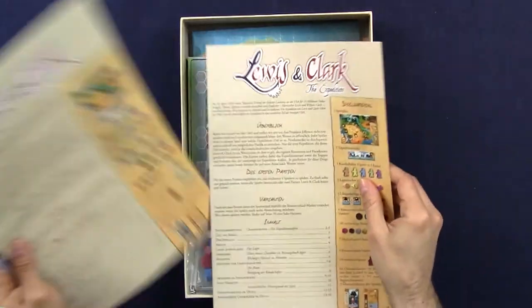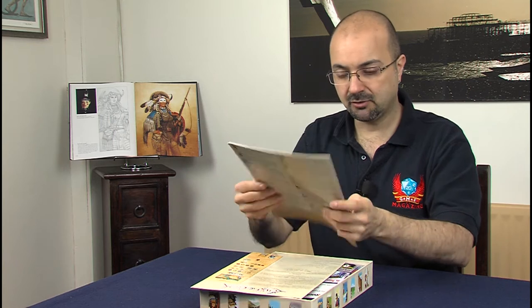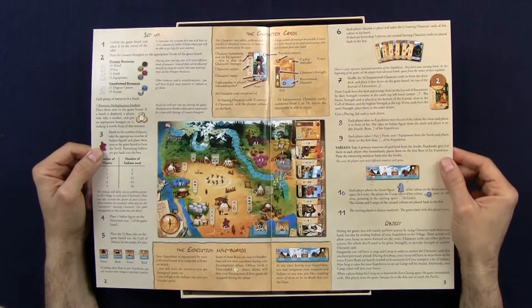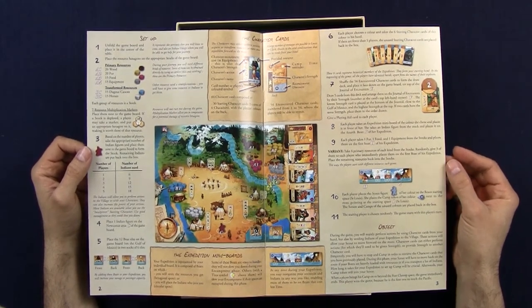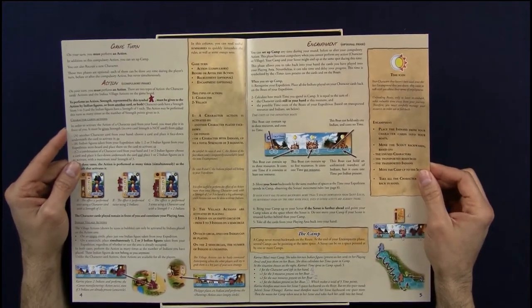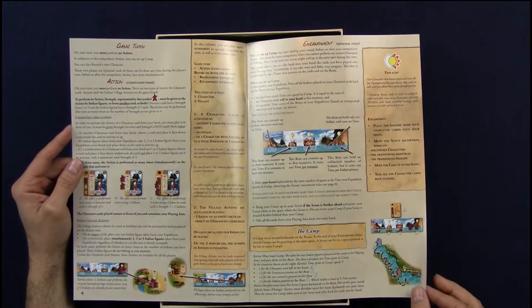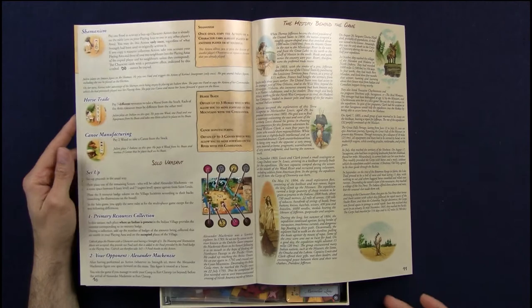Rulebooks — three of them, no less — because you have them in French, English, and German. Let's concentrate on the English rules. As expected from Ludonaut, this is an absolute joy to behold. The printing quality is just fantastic, the art direction is lovely, and the layout looks very, very nice. There seem to be a fair number of rules, and admittedly it's a big crumb, but it looks lovely. Everything has been very well detailed, with illustrations all over the place.